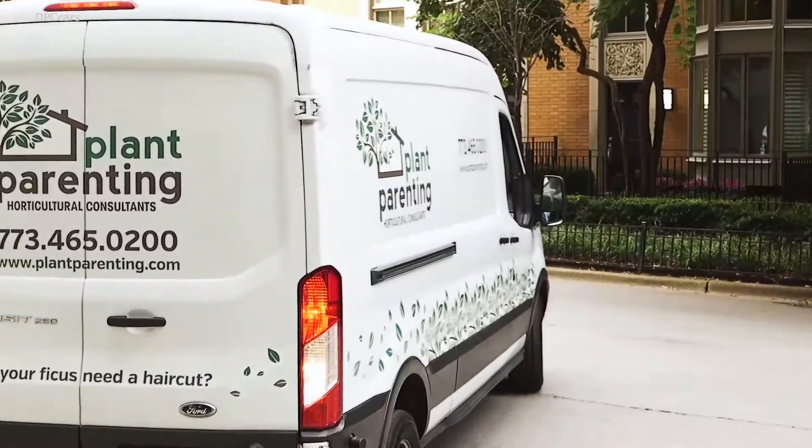Since we have a smaller store, it was either find a bigger location or try to find a way to expand. When everything is going mobile — like the food trucks — same idea. It's just really a great way to expand the store to a lot more areas that customers would potentially never see if they're not in our area where our store is located. They see the van everywhere, and that actually does bring us in business.